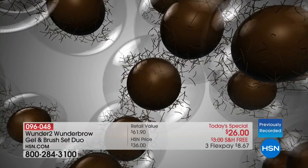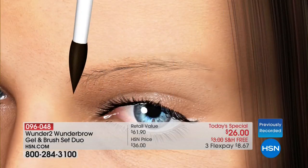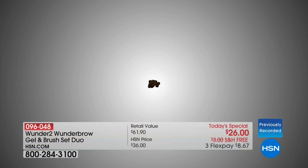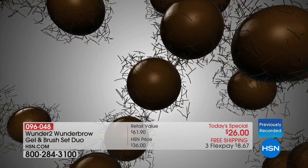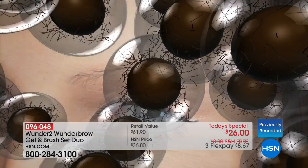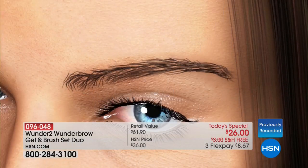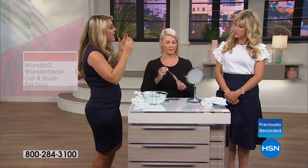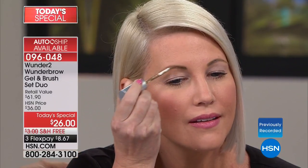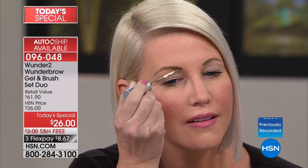Wonder Brow is different than other products because this is a patented technology. Wonder 2 is a technology-based cosmetics company. We've taken the highest intensity pigments that match natural hair colors, combined them with real hair-like fibers, and encapsulated all of that into a permafix gel. You're not only adhering to the hairs you have there, but more importantly, you're adhering to where you don't have hair — filling in patches, covering the gray.